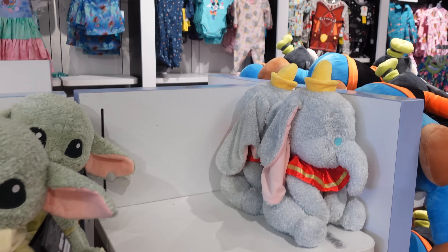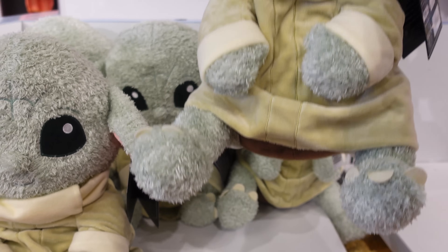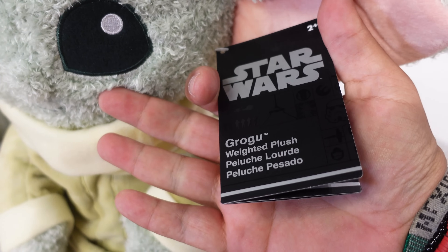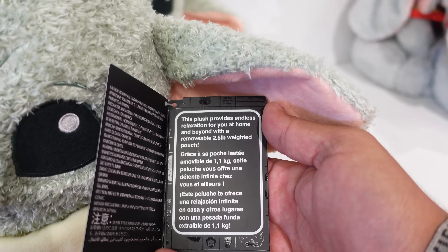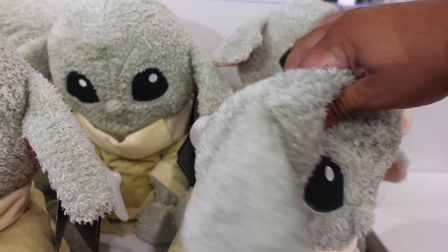You know how Disney sells weighted plushes? I've seen most of them except for one I'm pretty sure is new — I've never seen it anywhere before. They have Simba, Marie, and Dumbo, and here's the new one: they have Grogu! It's pretty heavy — $39.99. The weighted plush provides endless relaxation with a removable two-and-a-half-pound weighted pouch. I actually like it, I just don't need a weighted plush right now.